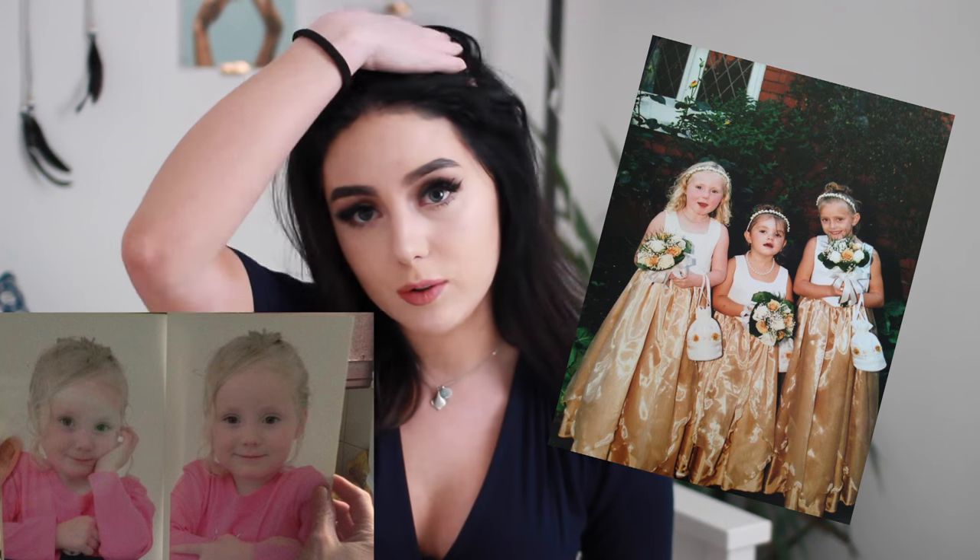So without further ado, let's get on into the video. I started dyeing my hair when I was about 13 years old. I begged my mum from probably the age of 9 — oh mum please can I dye my hair dark, I really don't like it blonde.